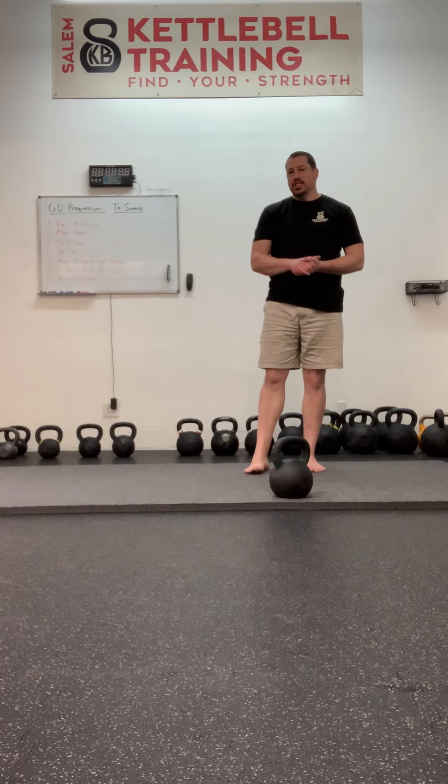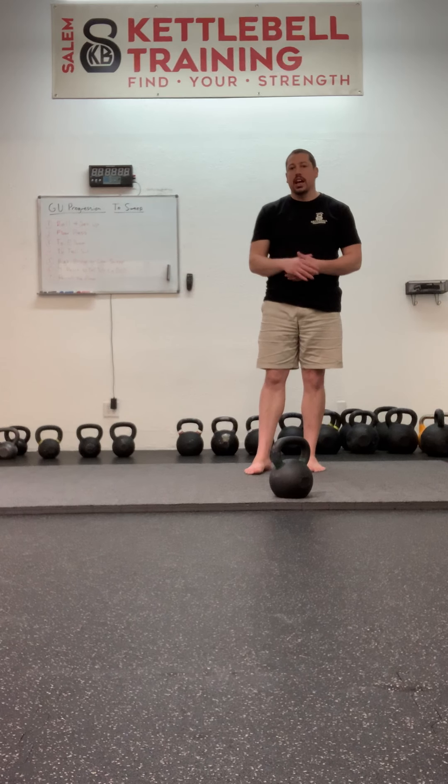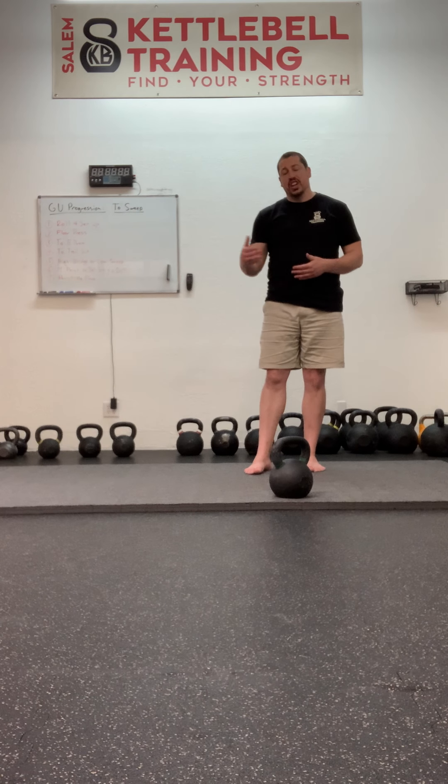In the Salem Kettlebell Training Basic Skills Clinic, the tall sit is where we stop the getup progression during the day of the clinic. This is because it's already enough — it might even be too much. Your getup progression might be the floor press, your getup progression might be to the elbow, but if you're brand new to kettlebell training, simply getting to the tall sit means you can get a lot of work done within the getup that you already know in the early stages of training.